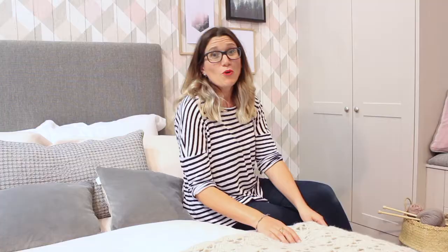A throw or bedspread at the end of the bed adds warmth and extra decoration. These are also really good for adding texture in a modern country space. Of course you don't want to hide that beautiful bed linen — just fold it so it's halfway down the bed and let it drape over the edges so it feels really generous.